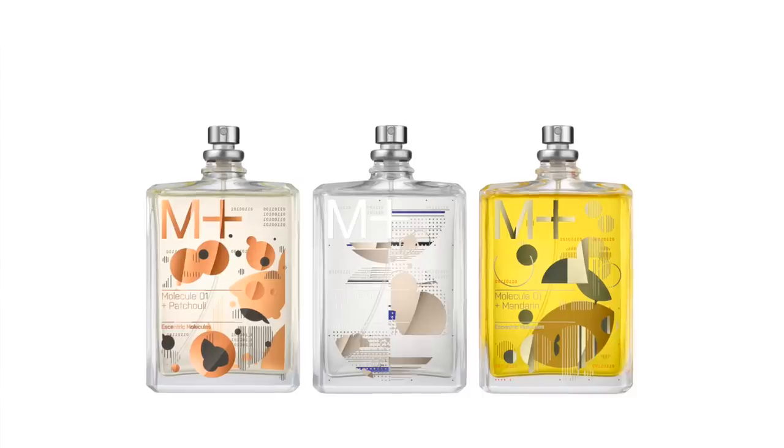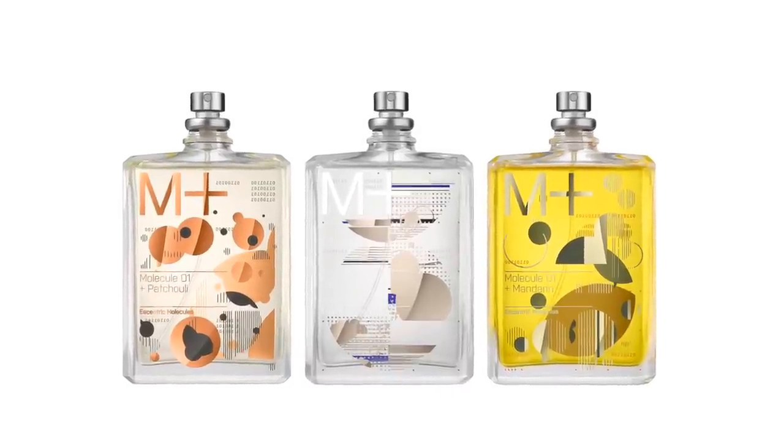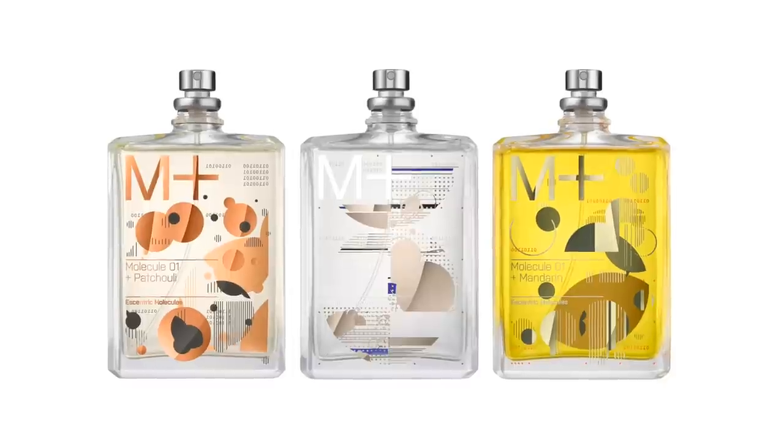Patchouli is my favorite note out of anything in the world, so I'm glad you have one with patchouli, and I've been wearing that one the most and I quite enjoy it. So when you first decided to go with the collection, were you testing out other notes and settled with the three, or did you think these three are going to work the best with Molecule One, which is Iso E Super?